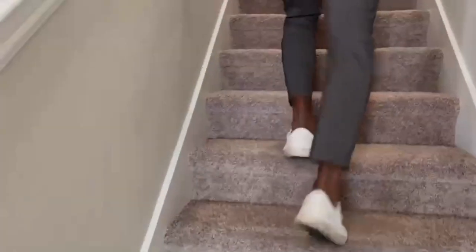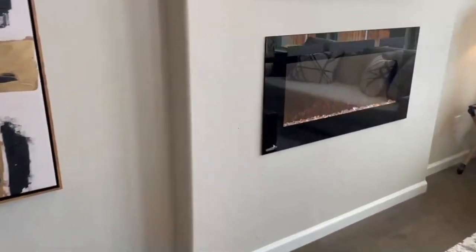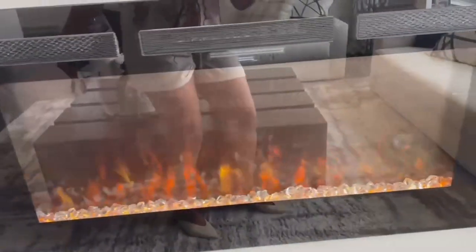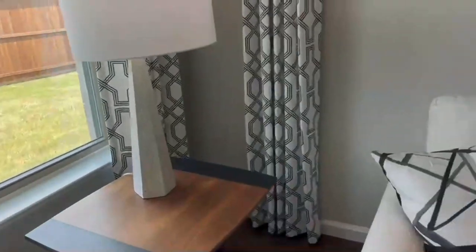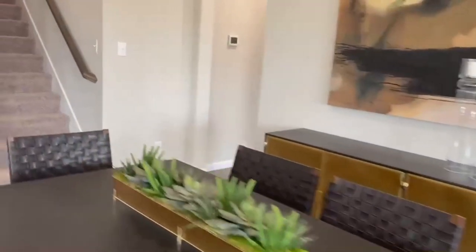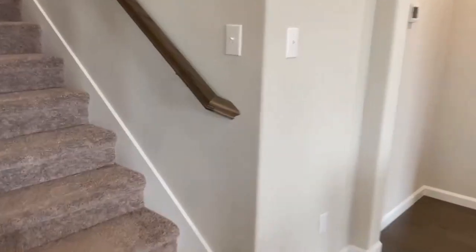Before we go upstairs, let's look at the fireplace — it's an electronic fireplace. It actually does give off heat when the heater is on, which is pretty cool. I think that's in every home, and it's really cute aesthetically. All right, now up the stairs we go.